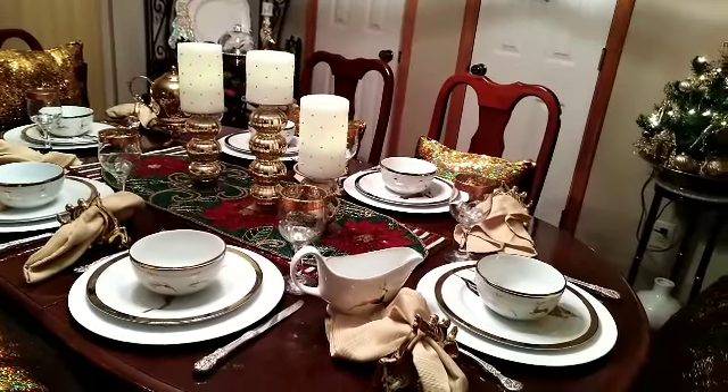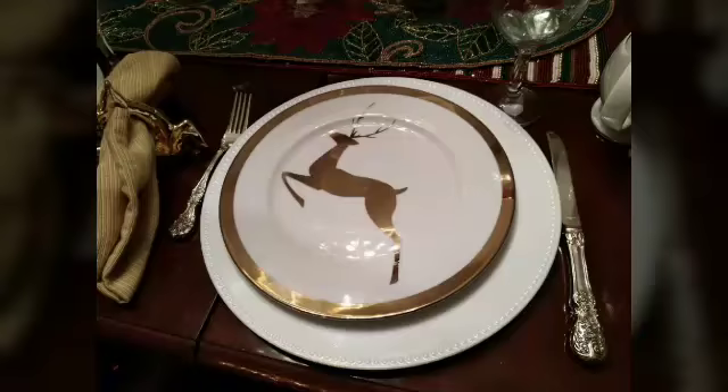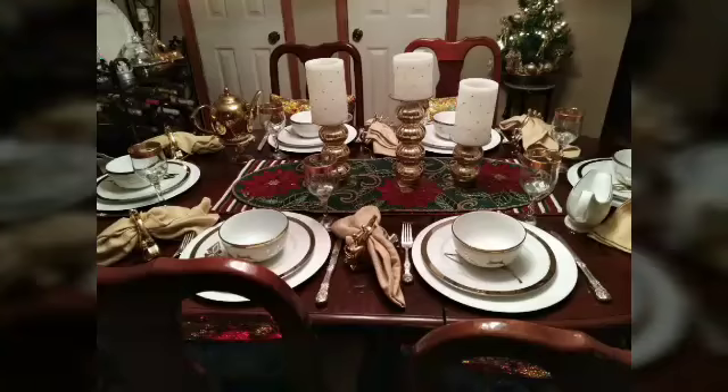Merry Christmas! Merry Christmas! This is at my mom's house, and our family tradition is we all come over and open gifts. Look how beautiful my tree is!